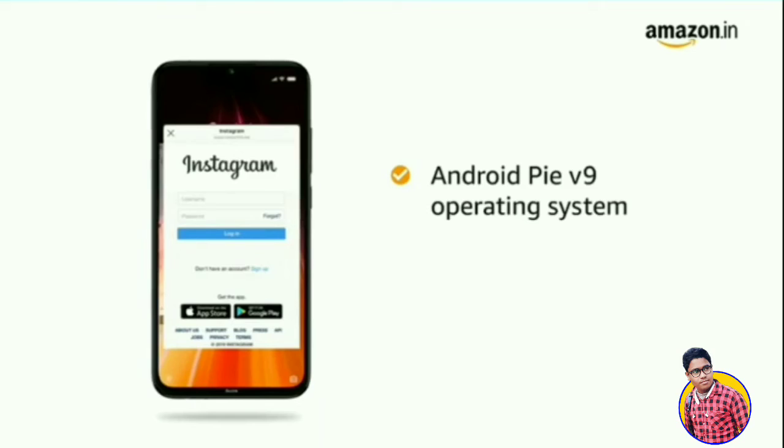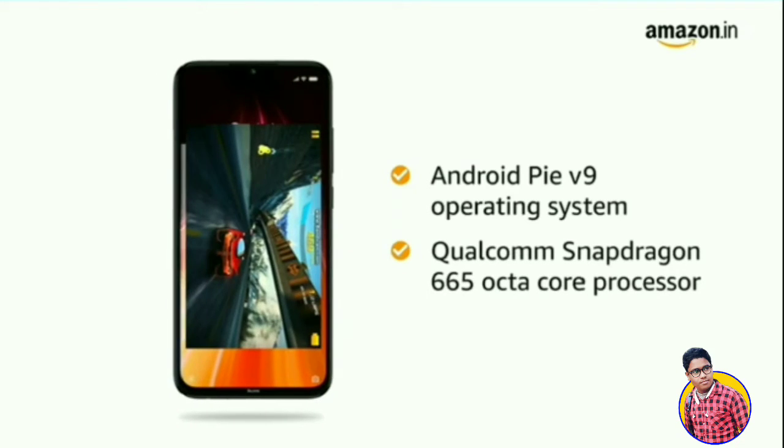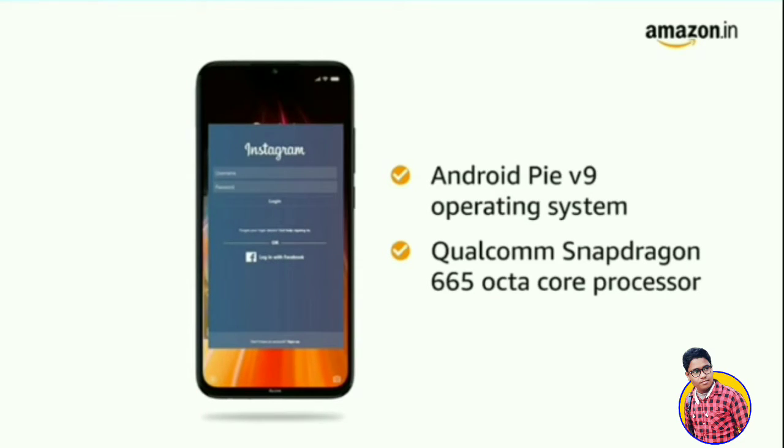Redmi Note 8 runs on Android Pie version 9 operating system with a 2 GHz Qualcomm Snapdragon octa-core processor, which creates a smooth multitasking experience.